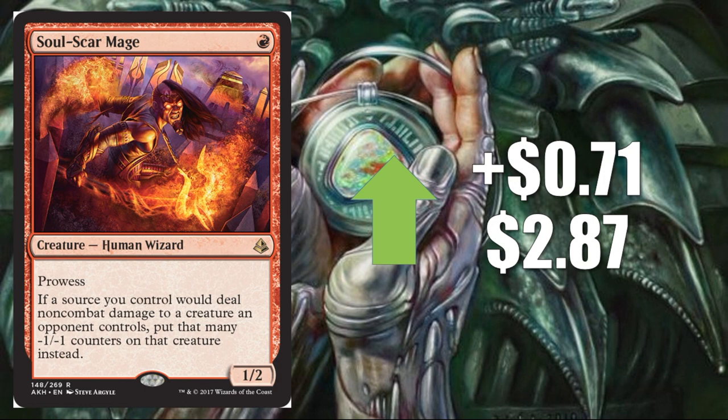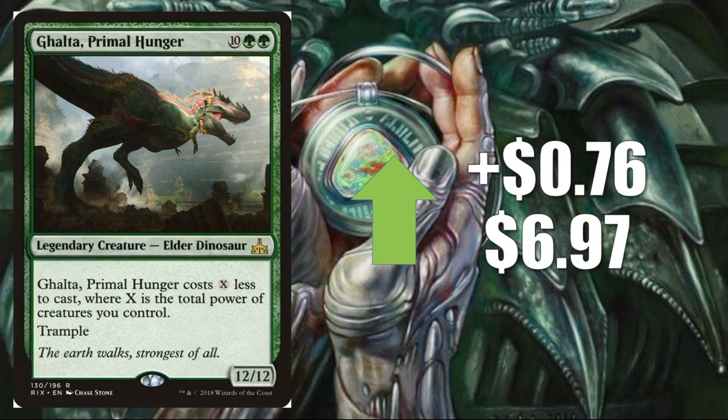Number four, Soulscour Mage, up $0.71 to $2.87. Red-black aggro looked so good this weekend and this card was part of those decks, giving it a pretty nice bump. Number three, Ghalta, Primal Hunger, up $0.76 to $6.97. The green decks are gaining momentum from week to week — both the mono green vehicle deck and the green Stompy deck. I think we'll see at least one of those in the top eight of the Pro Tour, which could really spike some of these green cards.